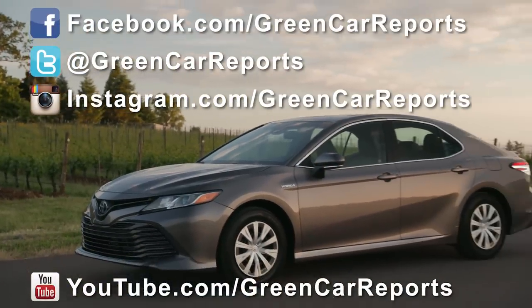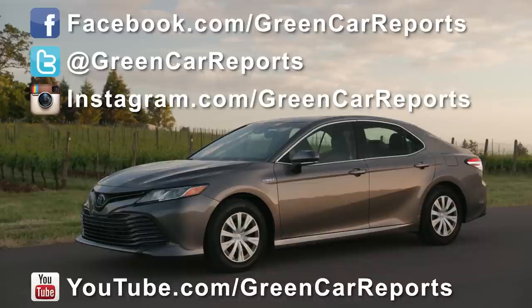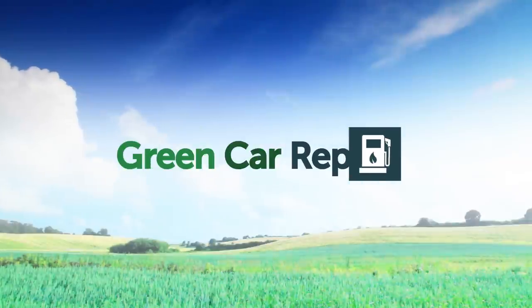Don't forget to follow Green Car Reports on Facebook, Twitter, Instagram, and YouTube.